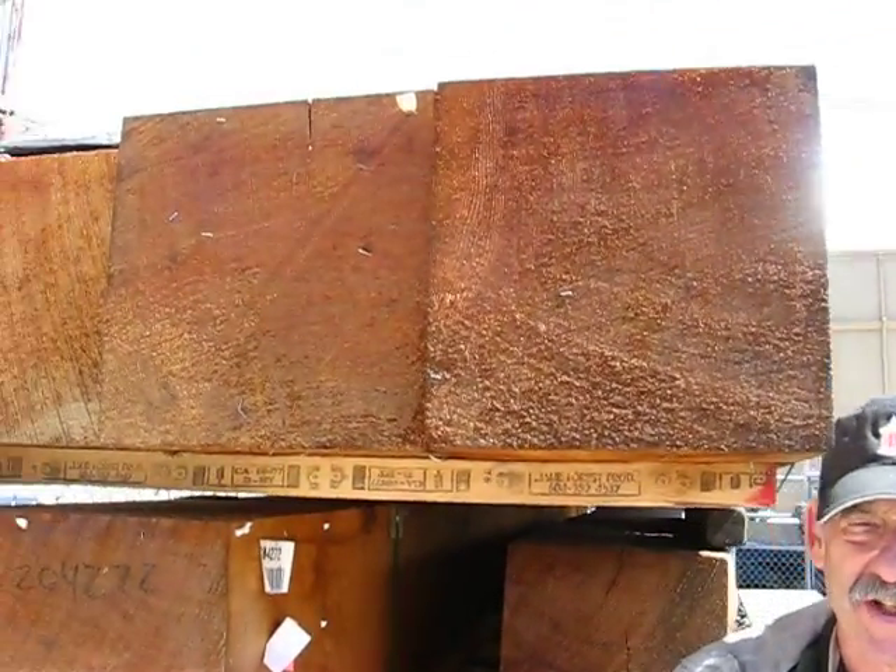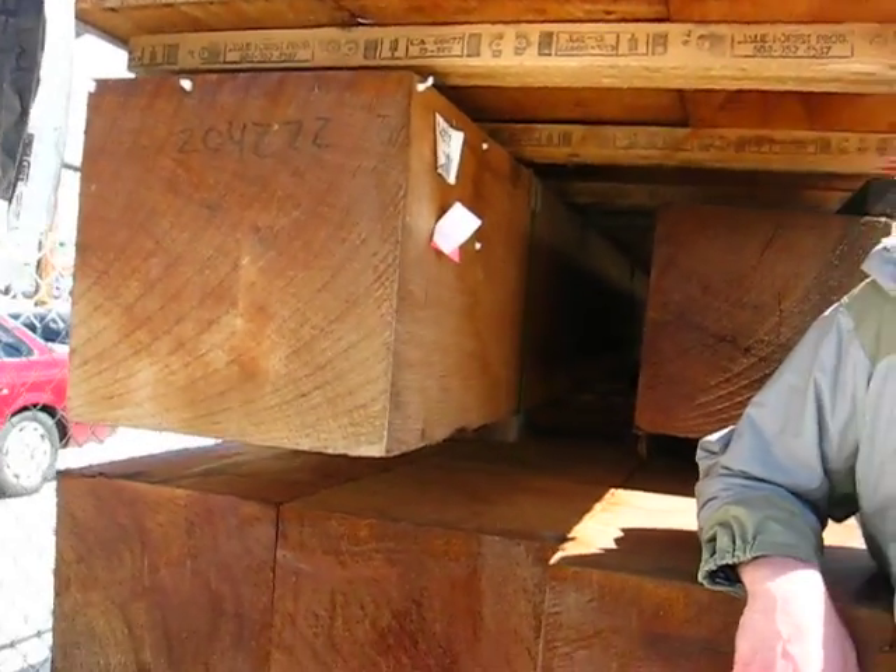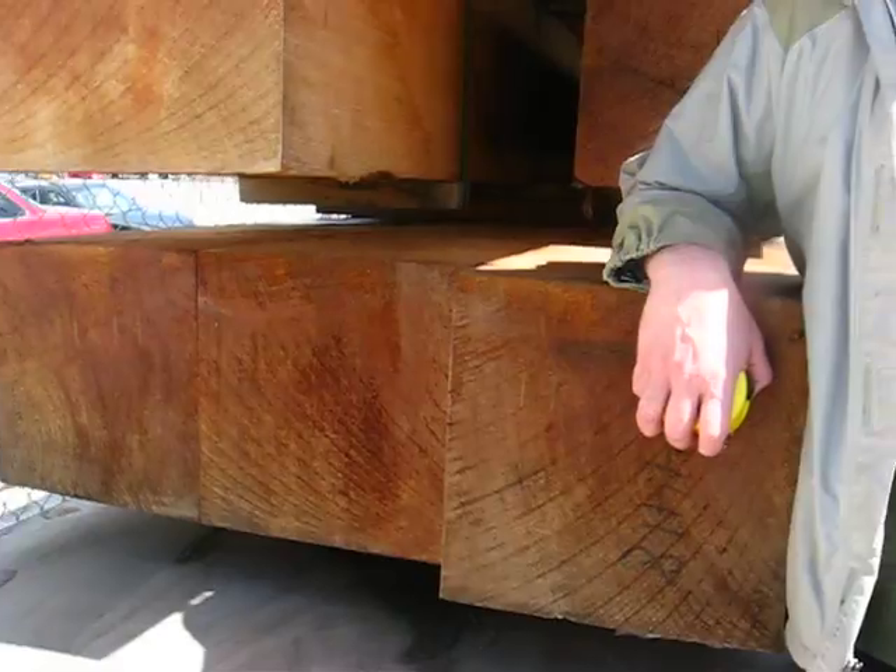What we have here is 10 spectacular old growth number two clear western red cedar timbers, 14 by 14 and 16 by 16 — a rare find. The size of these trees is enormous. This was a special cut.